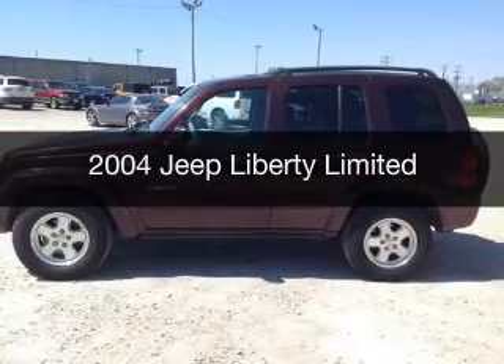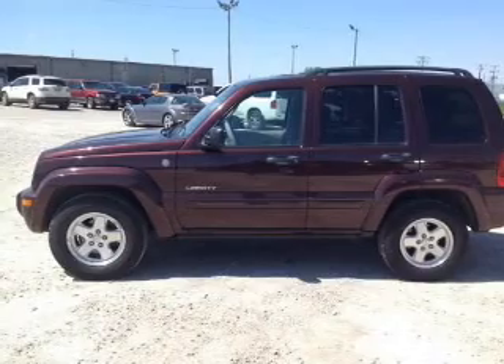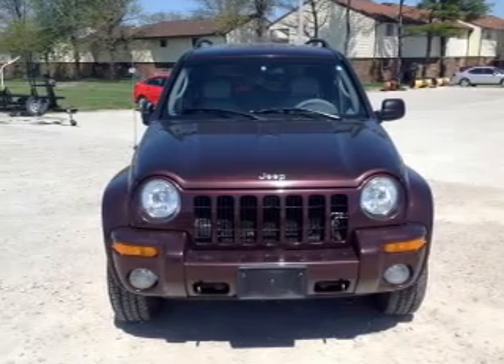This is a used 2004 Jeep Liberty. It's powered by four-wheel drive, a 3.7 liter six-cylinder engine, and a four-speed automatic transmission.